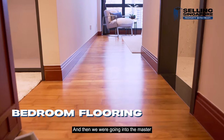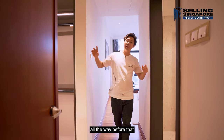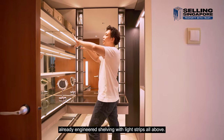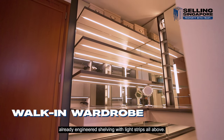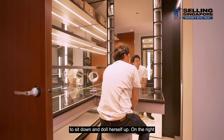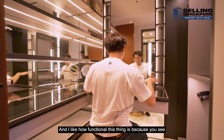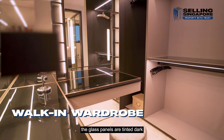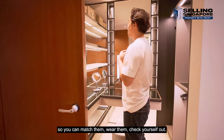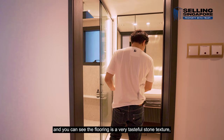Going into the master bedroom — but first, to the right is a full walk-in wardrobe that the owners have engineered with shelving and light strips above. There's an L-shaped countertop for the lady of the house to get ready, more storage on the right, with dark tinted glass panels so you can see your clothes and match outfits easily.